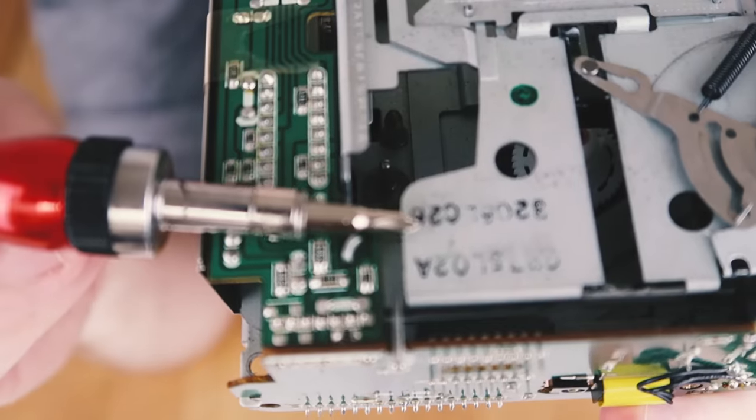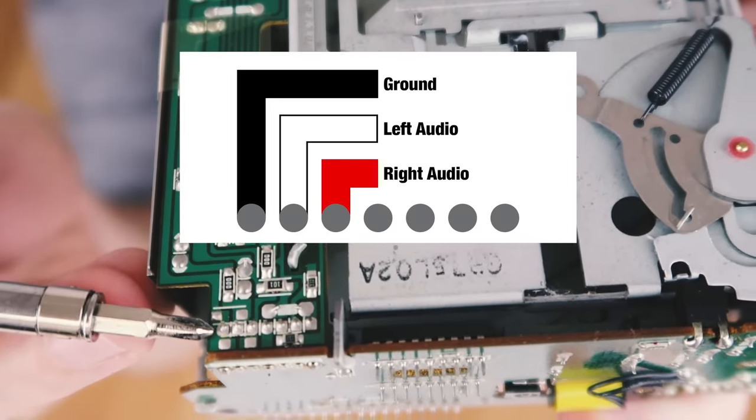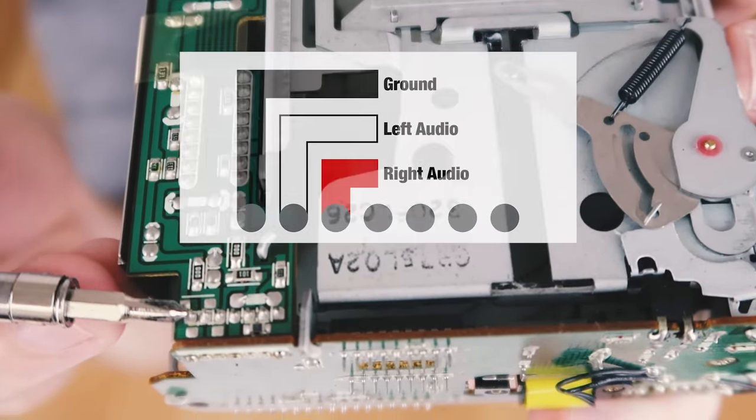In my case, I got lucky by Googling some of the codes on the unit. The first one is ground where I'll need to connect the black wire, the second is the left audio channel for the white wire, and the third is the right audio channel for the red wire.